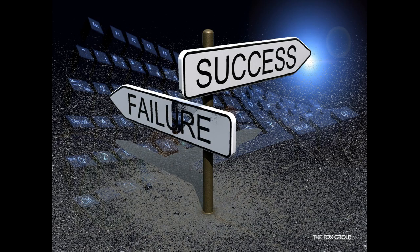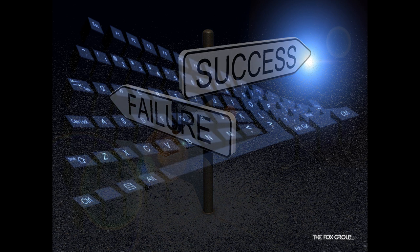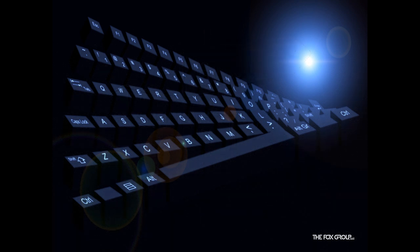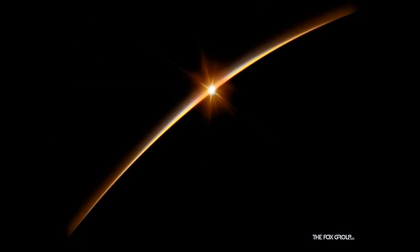So what's next, and how does this impact eligible providers? The meaningful use criteria are supposed to be finalized by the end of 2009. The objectives will probably remain very similar to those already proposed, and the government may allow for several certification methods or organizations, including CCHIT. The meaningful use criteria and certification requirements, if adopted and implemented intelligently, will transform our entire system.